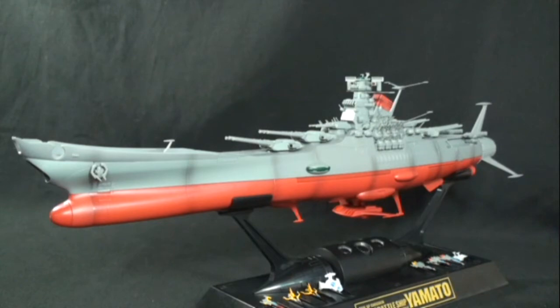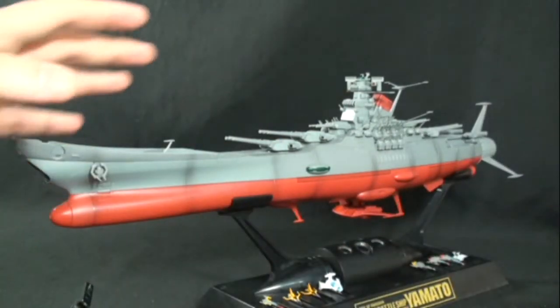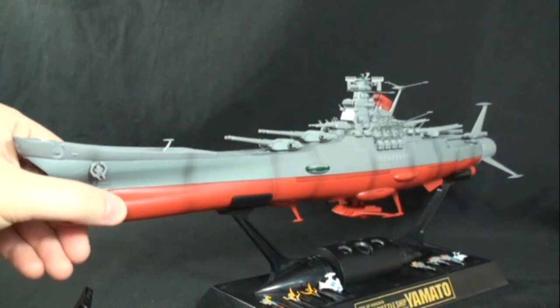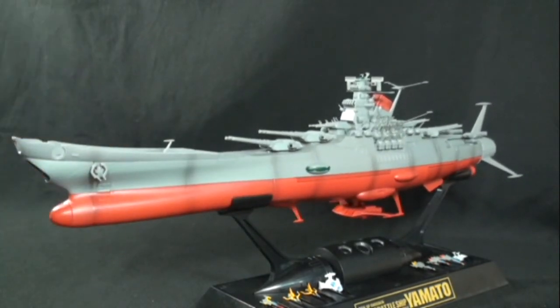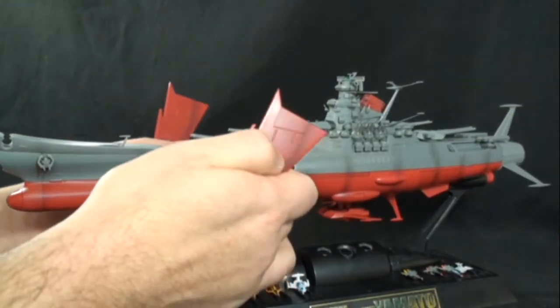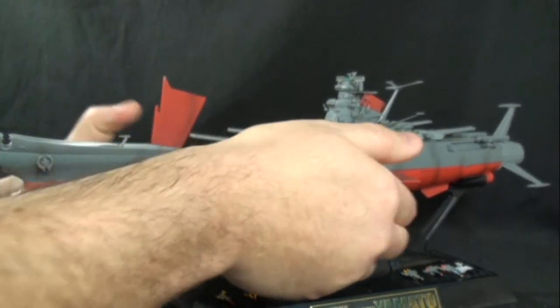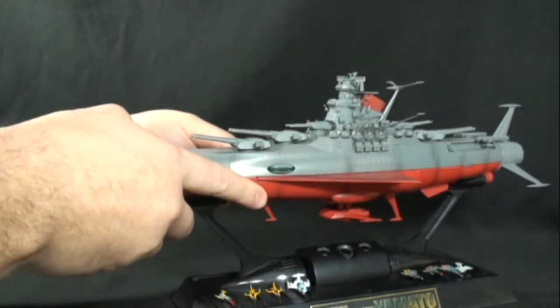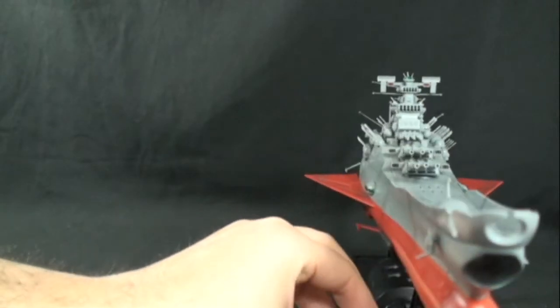It does come with extra stand pieces, so you can have it horizontally or in a takeoff position, which is a nice little bonus. These atmospheric-type wings here have a little panel on a spring. You just push them in, they lock into place, and now you have the wings.